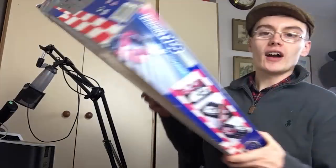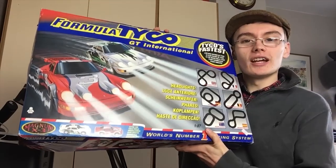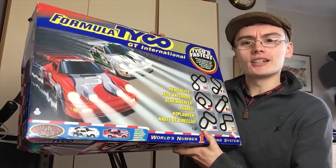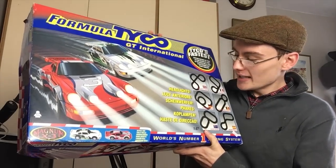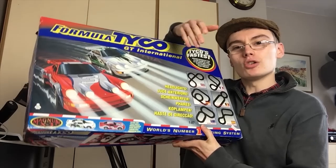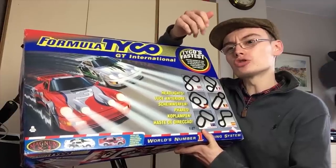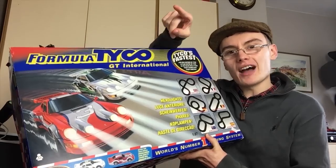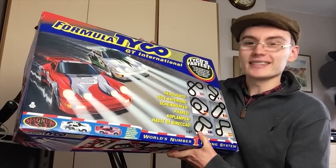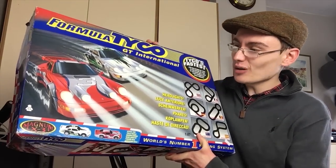The final item is something I really don't like dealing with, but it came in a job lot so now I have to. This is Formula Taiko GT International — it's like a racing set, an electronic thing like a Scalextric-style set with little remote controllers. I think there's a specific name for those controllers — they're shaped with a handle and you press them to control the cars.